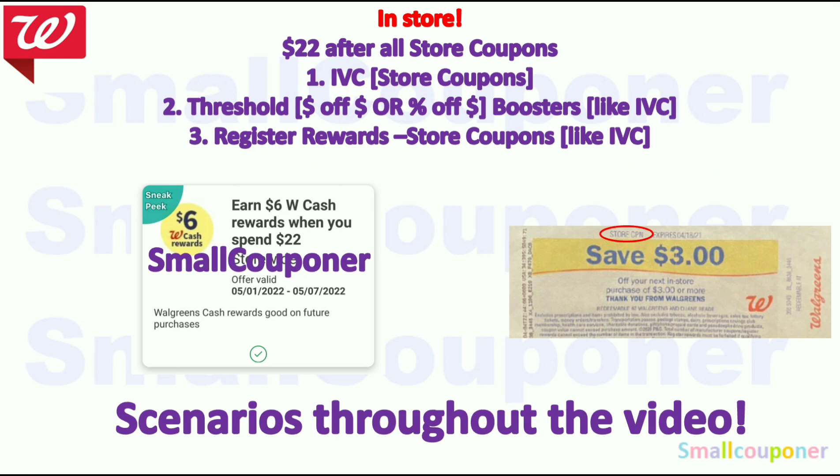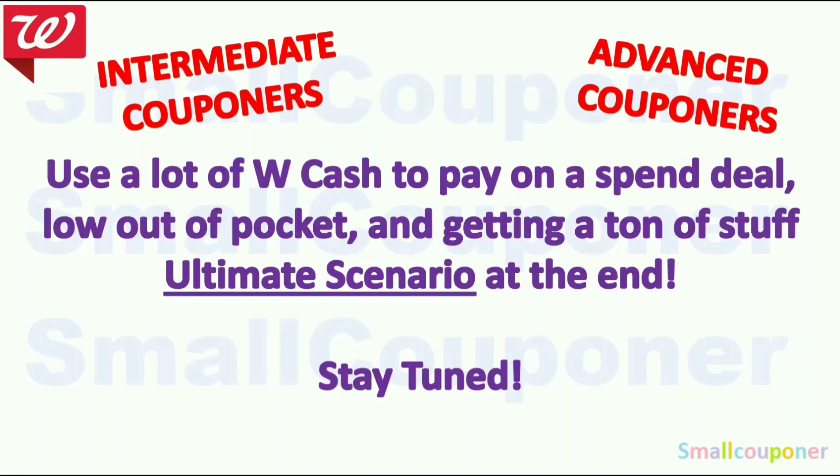I did get a digital spin booster — Spin22, get $6 Walgreens cash, valid May 1st through May 7th. For any spin deals or spin boosters, make sure that you do them in-store, because it counts the $22 after all store coupons and manufacturer coupons online. In-store, it counts after store coupons but before manufacturer coupons, so it's a better deal in-store. You have to spend $22 after all store coupons. I will explain IVCs in the first deal and have scenarios throughout the video using this booster. Stay tuned.